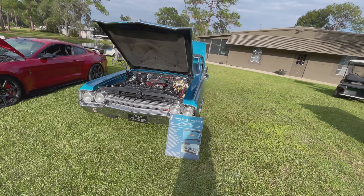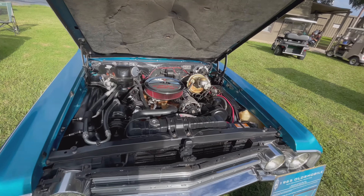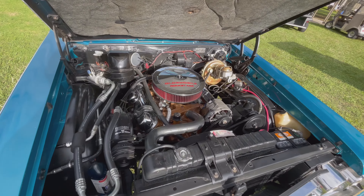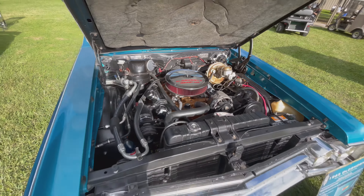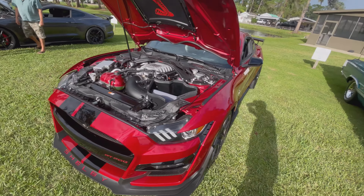65 Olds, we got the Rocket 455 — bulletproof engine, a lot of horsepower, over 400.